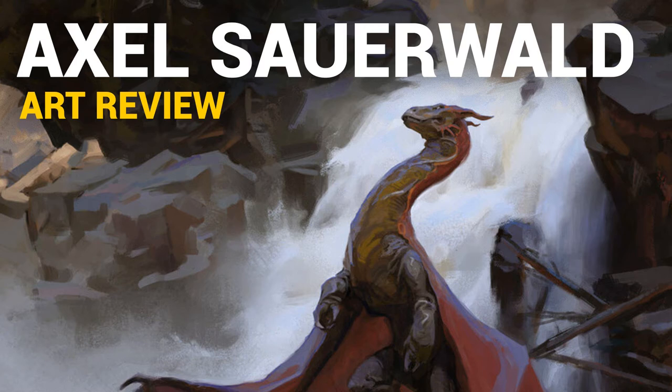Hi, Dave here and this is episode 18 of the ArtReview series. This time we're going to take a look at the work of Axel Sauerwald.